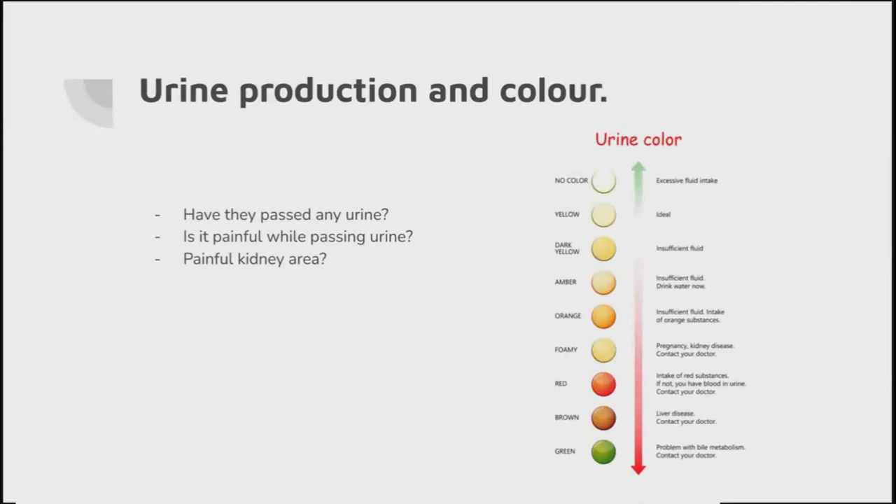Urine production - this is really important. If Mrs Miggins has fallen at midnight and we get there at 10 o'clock in the morning, that's about 10 hours. Over 10 hours you would expect someone to go for a wee at least. Have they been incontinent? That's an important question. If they haven't produced any urine, maybe they were dehydrated when they fell and now they've got an extra 10 hours on top. Is it painful while passing urine? The loops of Henle are getting blocked up, the kidneys are getting inflamed, and it can be painful.